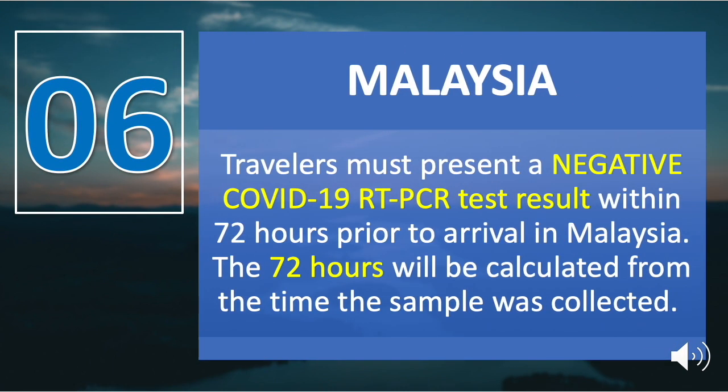Number six is Malaysia. Travelers must present a negative COVID-19 RT-PCR test result within 72 hours prior to arrival in Malaysia. The 72 hours will be calculated from the time the sample was collected.